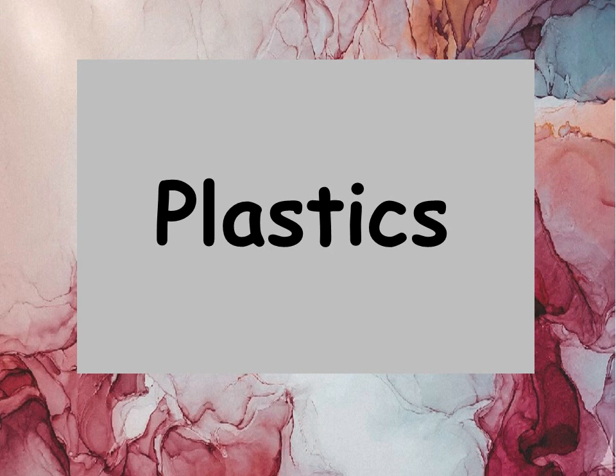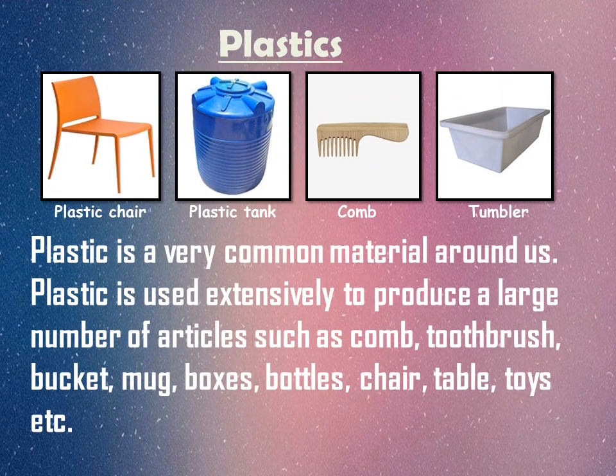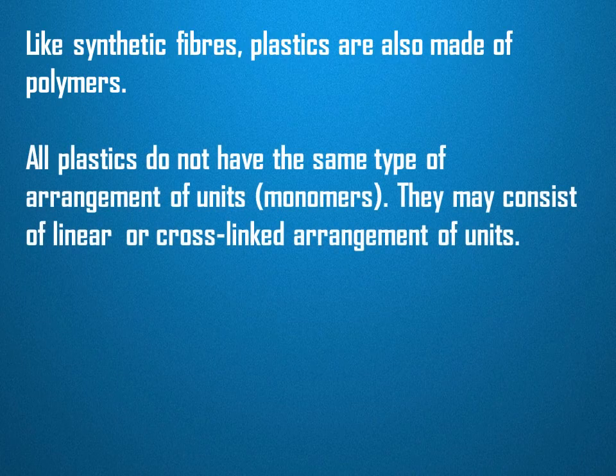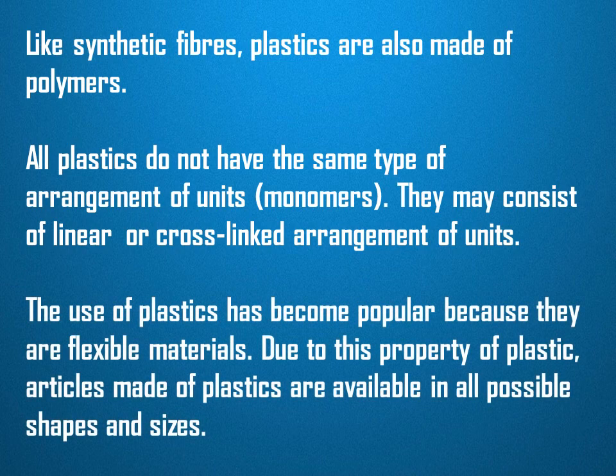Let's study an important material: plastics. Plastic is a very common material around us. It is used extensively to produce a large number of articles such as combs, toothbrushes, buckets, mugs, boxes, bottles, chairs, tables, toys, etc. Like synthetic fibers, plastics are also made of polymers. All plastics do not have the same type of arrangement of units or monomers — they may consist of linear or cross-linked arrangement of units.